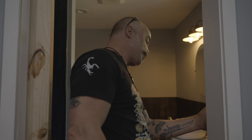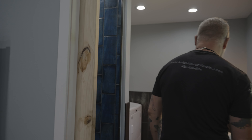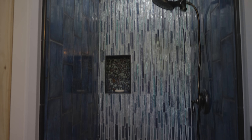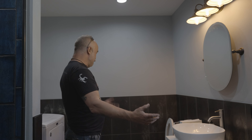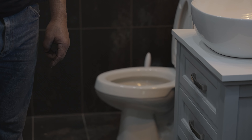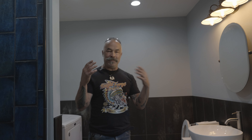The bathroom — I'm the most impressed with this bathroom. All this work was done by my friend Mike. Check that shower out — it's beautiful. Who's got a shower like this in their shop? I don't even have this in my house. I didn't get the gold-plated toilet — I wasn't ready for that — but maybe one day.